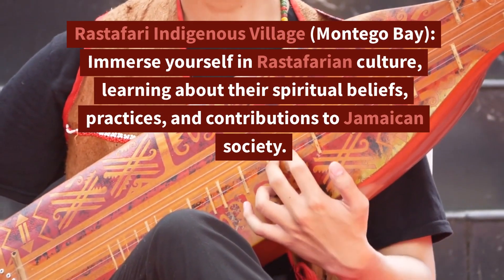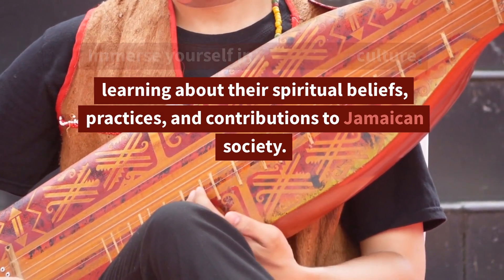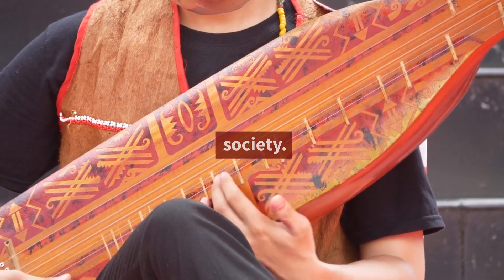2. Rastafari Indigenous Village, Montego Bay — Immerse yourself in Rastafarian culture, learning about their spiritual beliefs, practices, and contributions to Jamaican society.